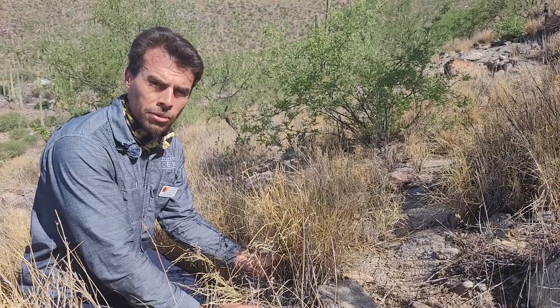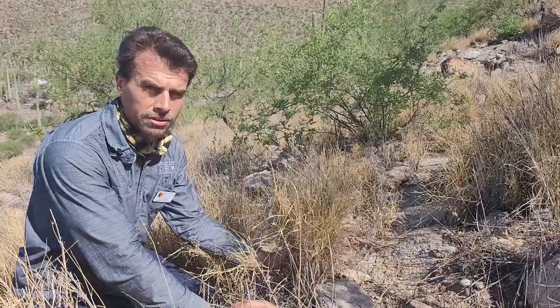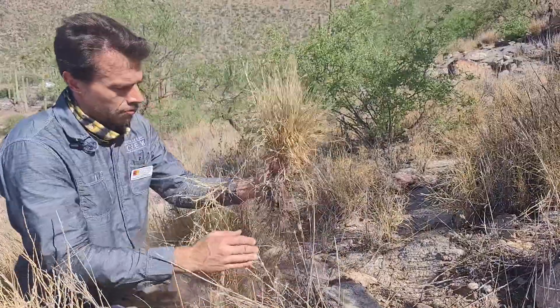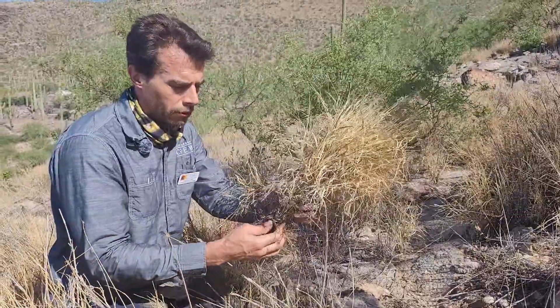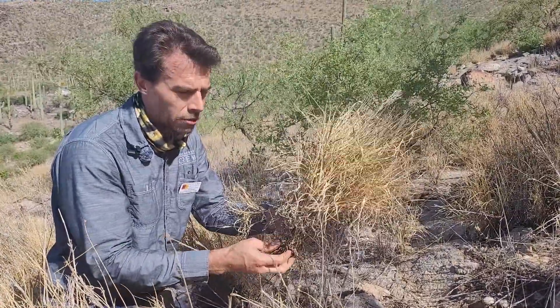This is public enemy number one for the Sonoran Desert. Bufflegrass, native to Kenya and Africa, was brought here by miners and agricultural industries to try and create some good forage. Unfortunately, it escaped and has become quite the nuisance.